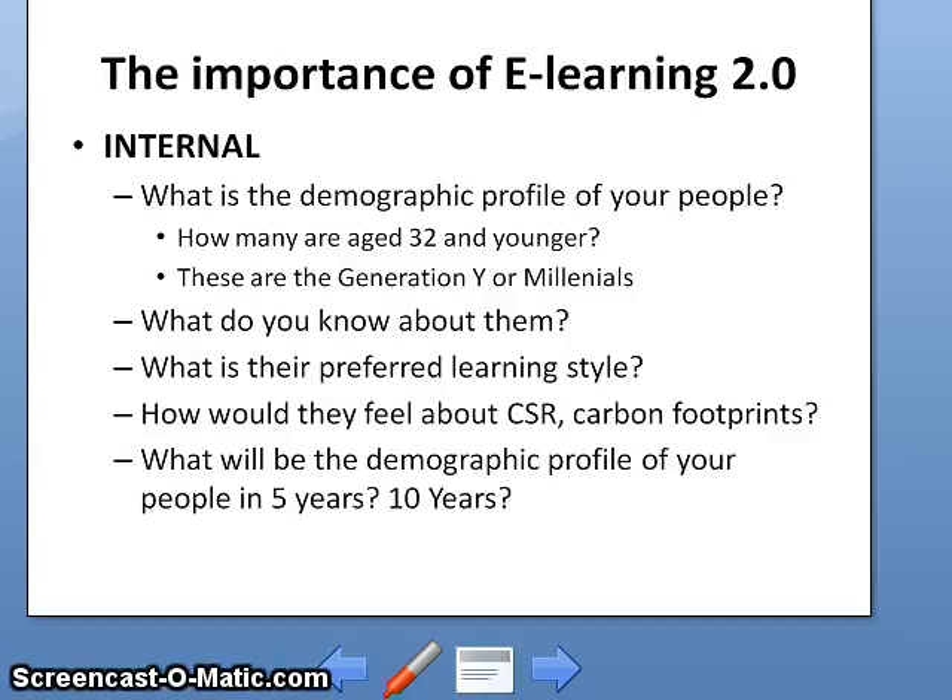Next on the agenda is the importance of e-learning — and I'd like to stress I'm talking about e-learning 2.0. Internally, you have to think as leaders or HR professionals about the demographic profile of your people. How many of them are age 32 and younger? These are what we call Generation Y, or the Millennials. What is their preferred learning style?